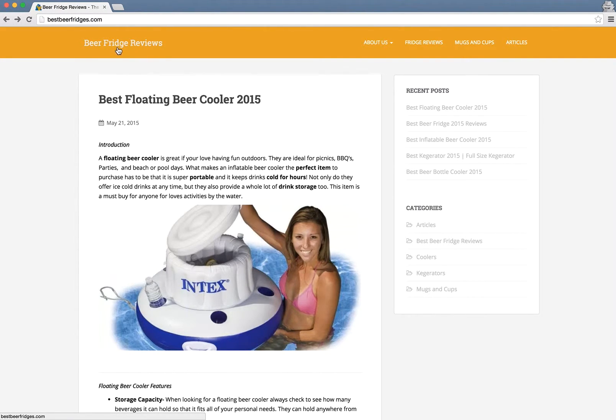It doesn't have a prominent logo; the logo is pretty much just the text 'Beer Fridges Reviews.' This is different from the website name, so you probably need to match them up so as not to confuse visitors.